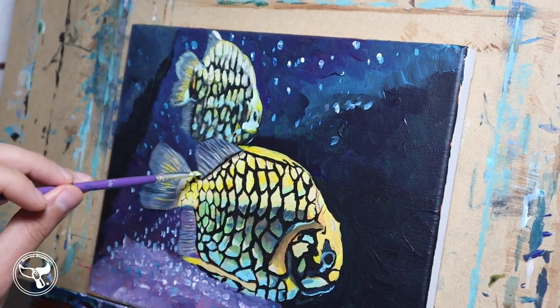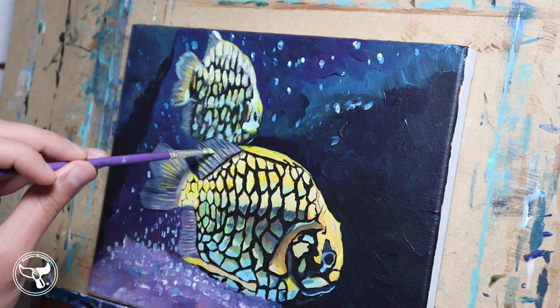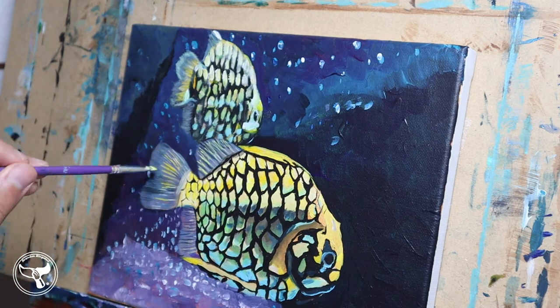If you want one for your own, the easiest way would be to buy a pineapple and pretend, or to do an art project and paint a pinecone black and yellow.